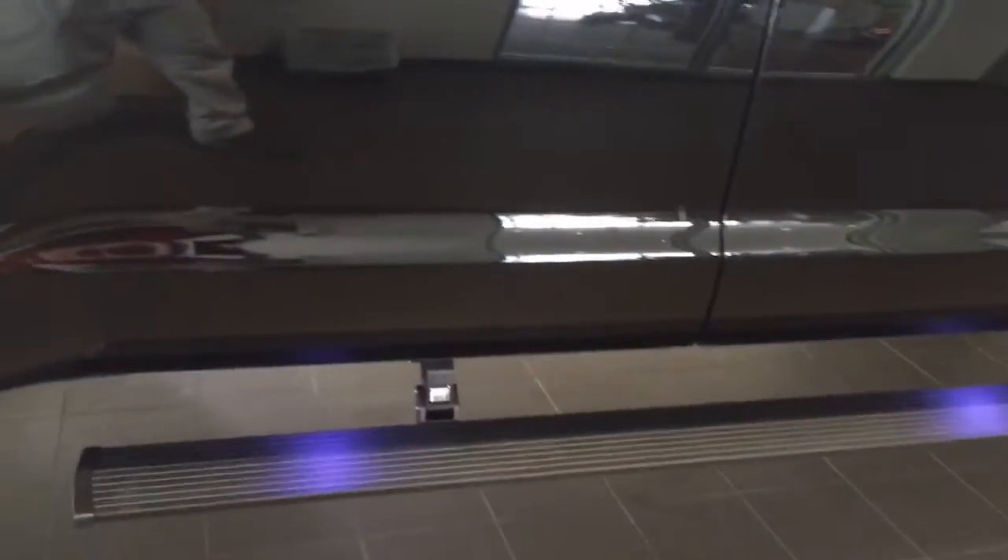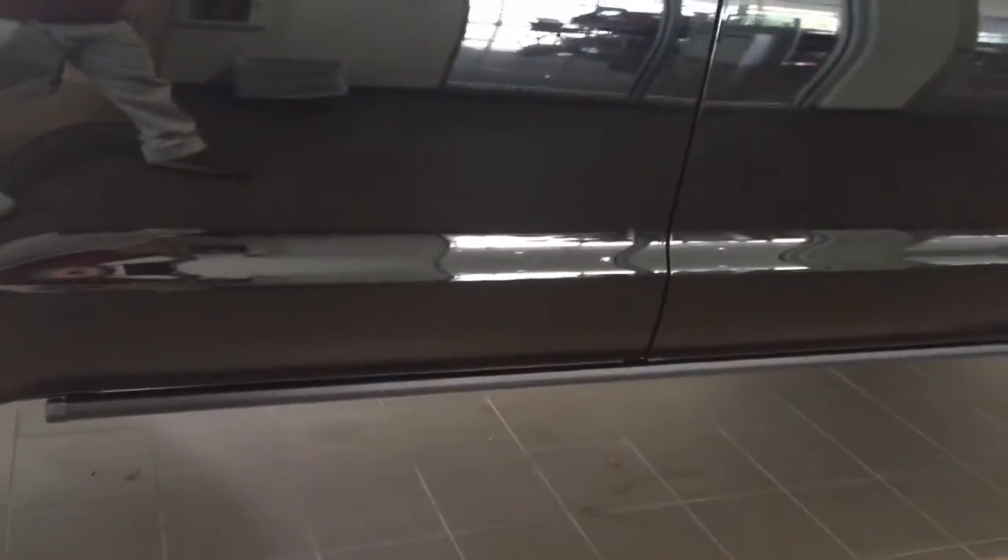One cool thing I wanted to show you are the running boards — automatic running boards. Check those out. And they lift you back up.